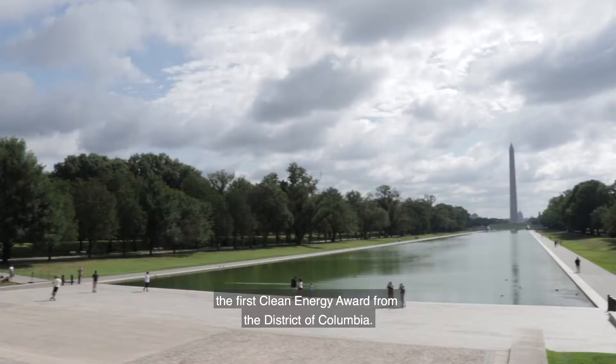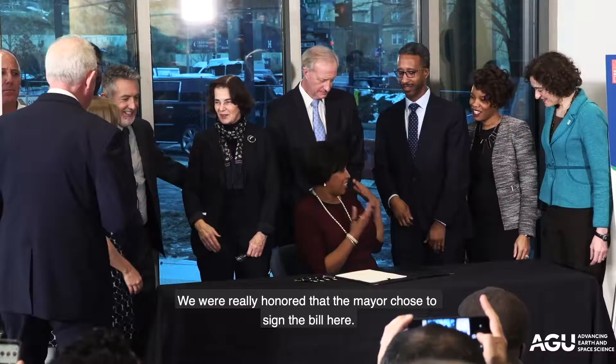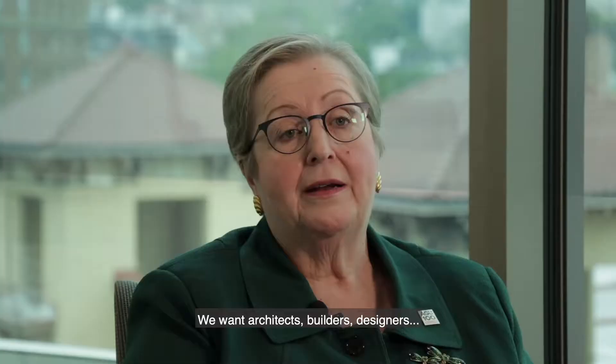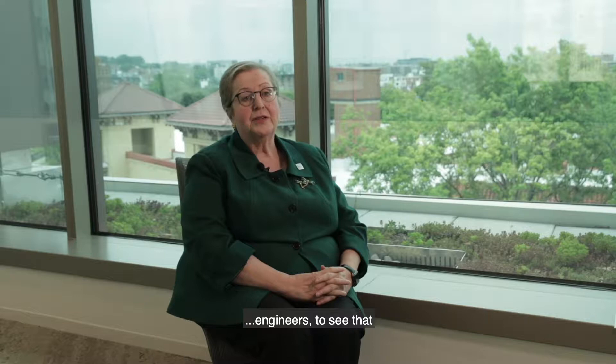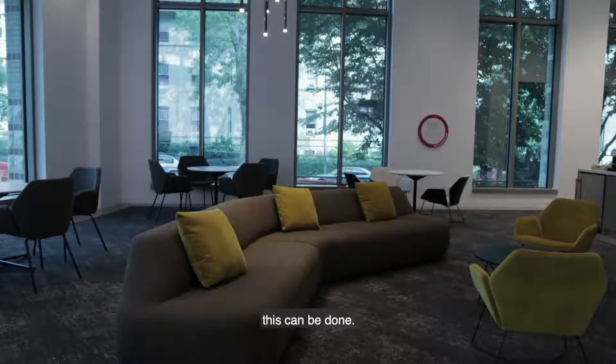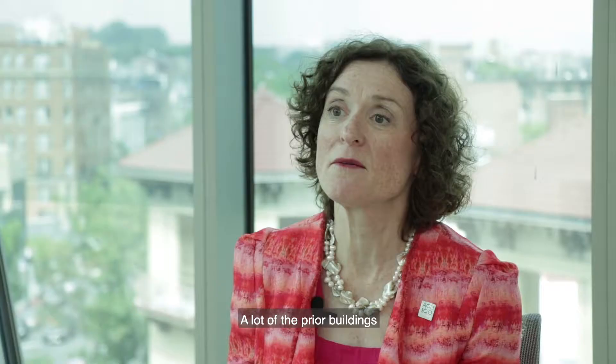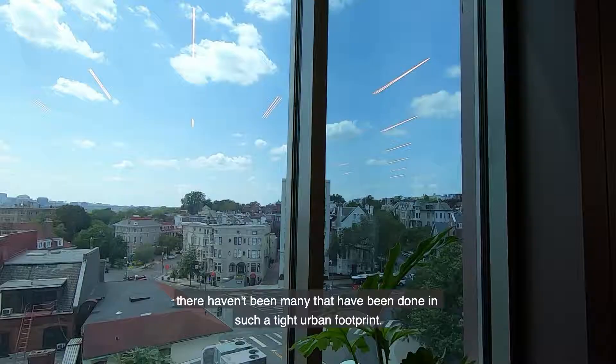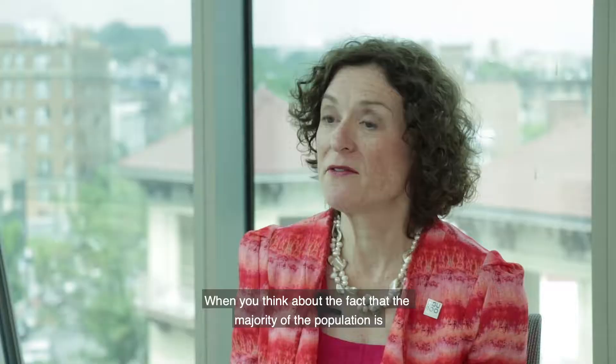We're really pleased to be honored with the first Clean Energy Award from the District of Columbia. We were really honored that the mayor chose to sign the bill here. We want architects, builders, designers, and engineers to see that this can be done. A lot of prior buildings have done incredible things to get to net zero, but there haven't been many that have been done in such a tight urban footprint.